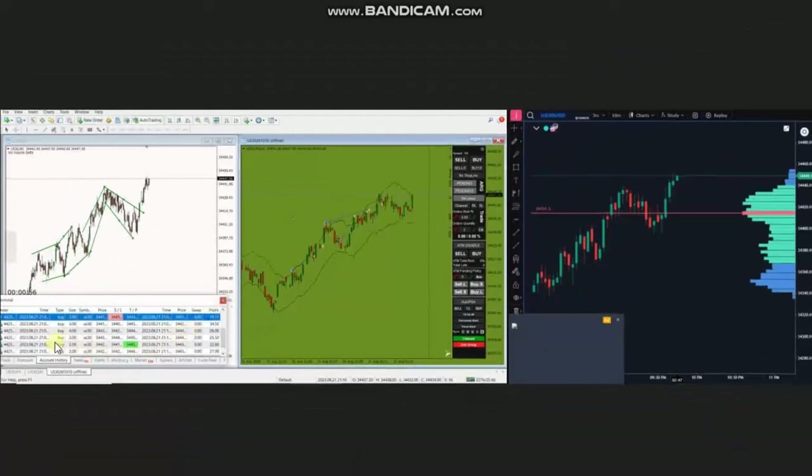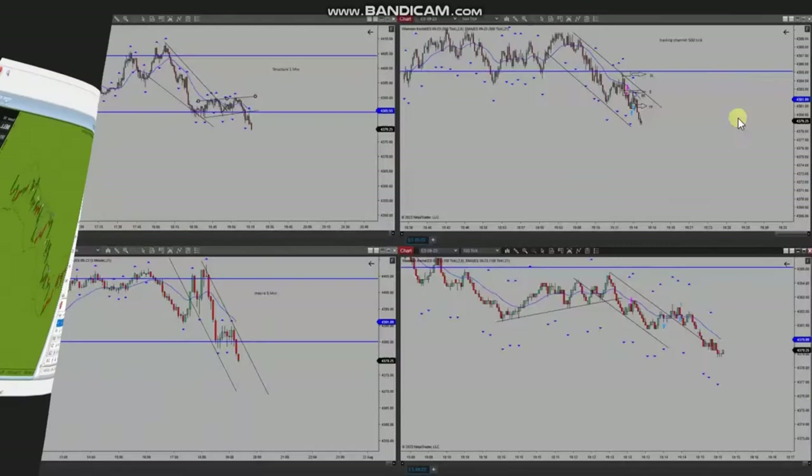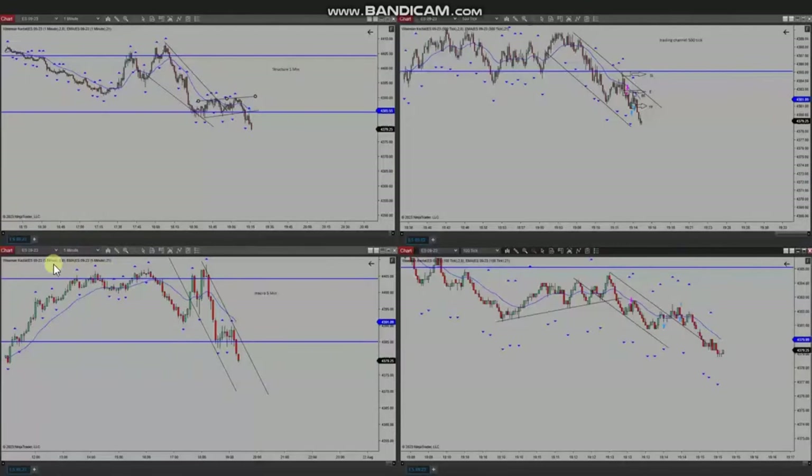Thank you MG for sharing your trades with us. The next trade was shared by Yasin, who's trading S&P 500 futures. As you see, the macro chart here is in downtrend and gaining momentum.